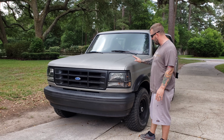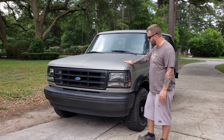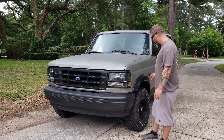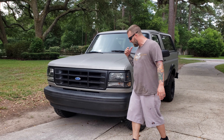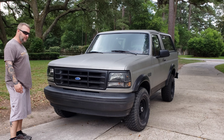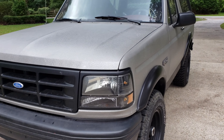Everything works except for one thing, which I'll show you in a minute. It's got a cool bed liner paint job — I think it's Line-X or something like that. It's got brand new tires, fender wells, brand new headlights, brand new taillights. The bumpers have been painted. The interior is spotless and everything works. Let's go on a little tour real quick — this thing is just perfect.